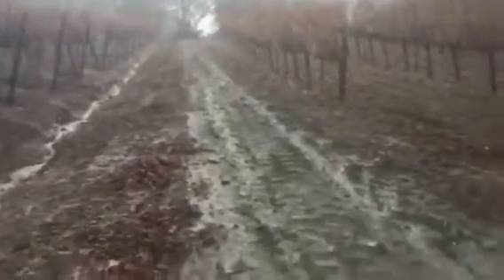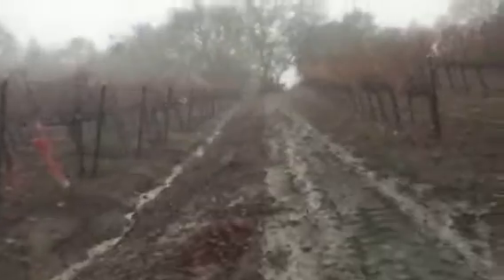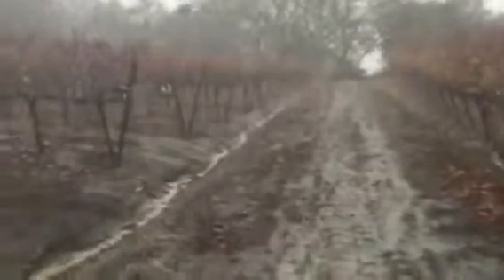I just wanted to show you that. The first time this year I've been out in the rain like this. And then I'm just gonna drive around and just kind of tune up any ditches that might be clogged.